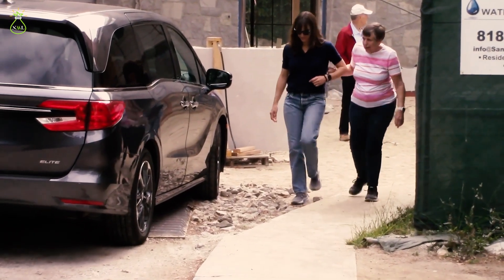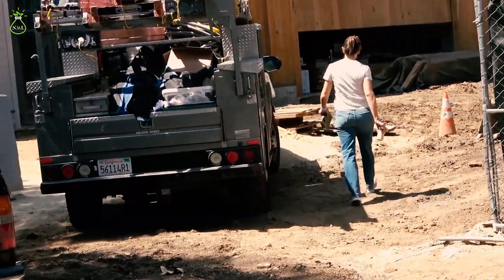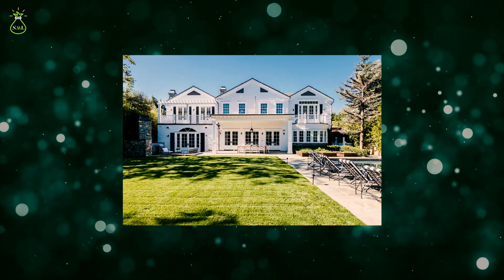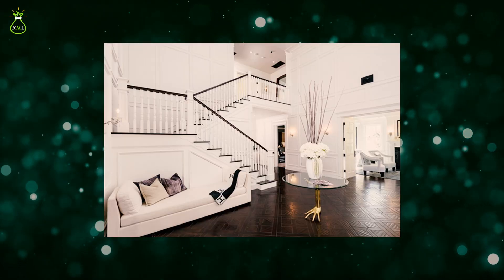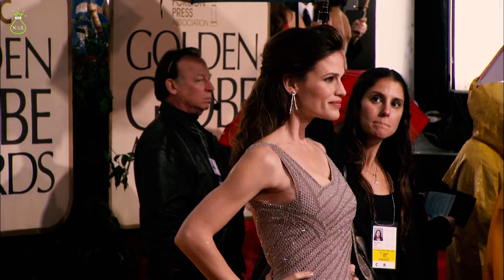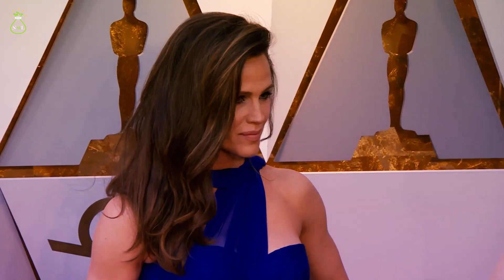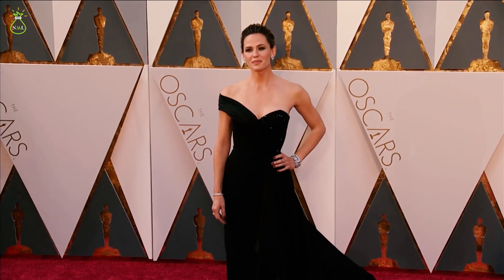Perched atop the hills of one of LA's most coveted neighbourhoods, this lavish estate is more than a residence — it's a living masterpiece of architecture, design and indulgence. From sweeping panoramic views that stretch from the city lights to the Pacific Ocean to interiors that blend comfort with sophistication, Garner's mansion is a haven where celebrity status meets the pinnacle of California living. Join us on a tour of this remarkable abode, where every detail tells a story of Hollywood glamour and contemporary elegance.